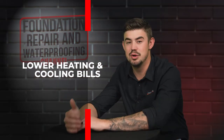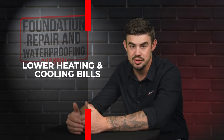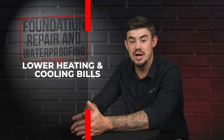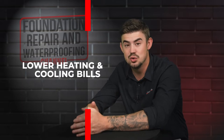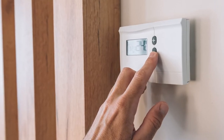The first pro to spray foam insulation is the ability to lower heating and cooling bills. Because it's so efficient, and when you apply it in the right place to tackle the cold air or that warm air at the source, this can make your home much more efficient in lowering those bills.